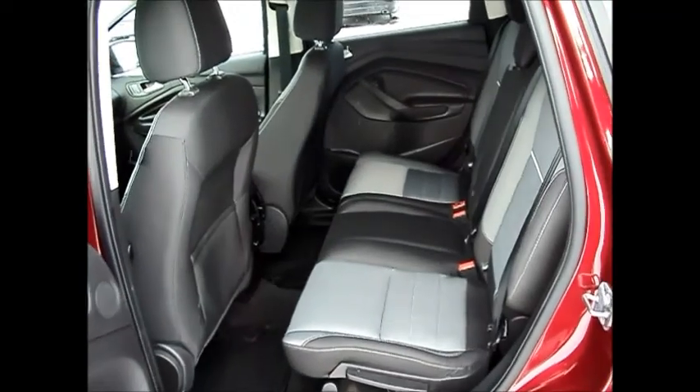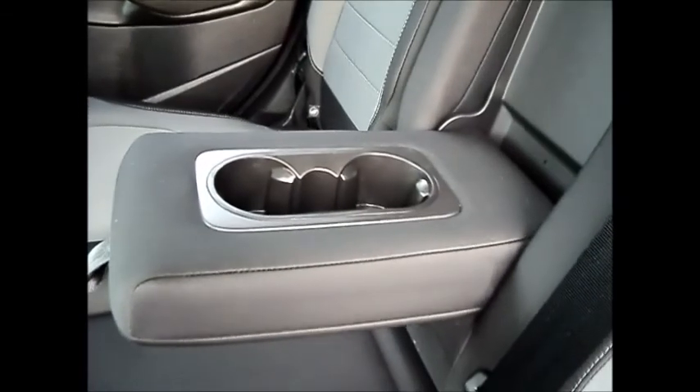Lots of room in the back with 60-40 split rear seats. Pull out for an armrest cup holder. It also has a 110-volt jack back here.